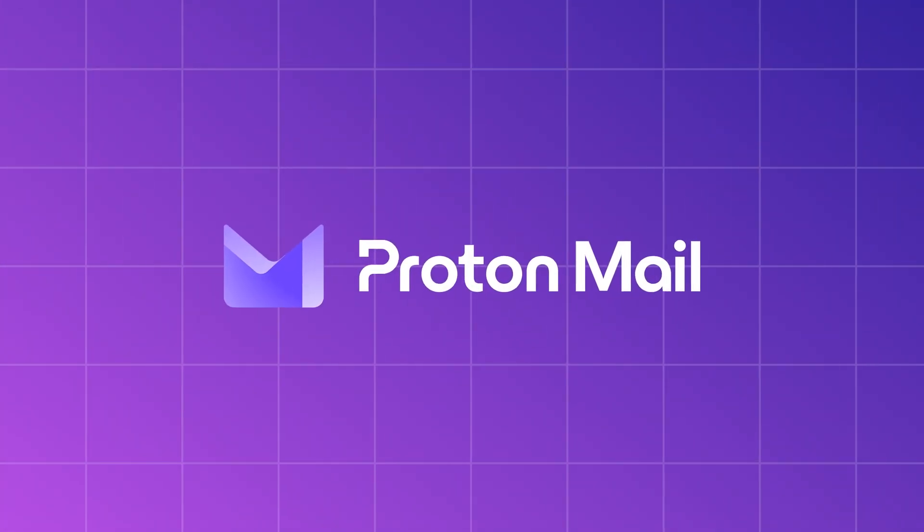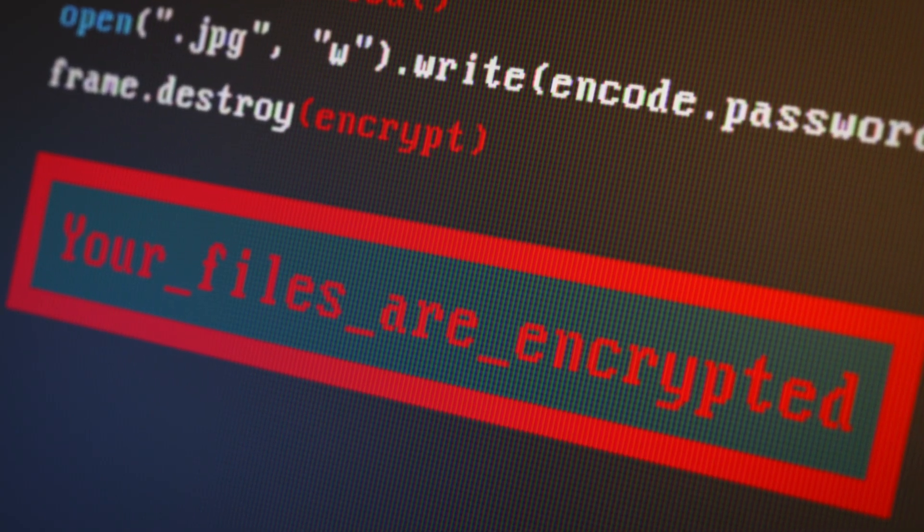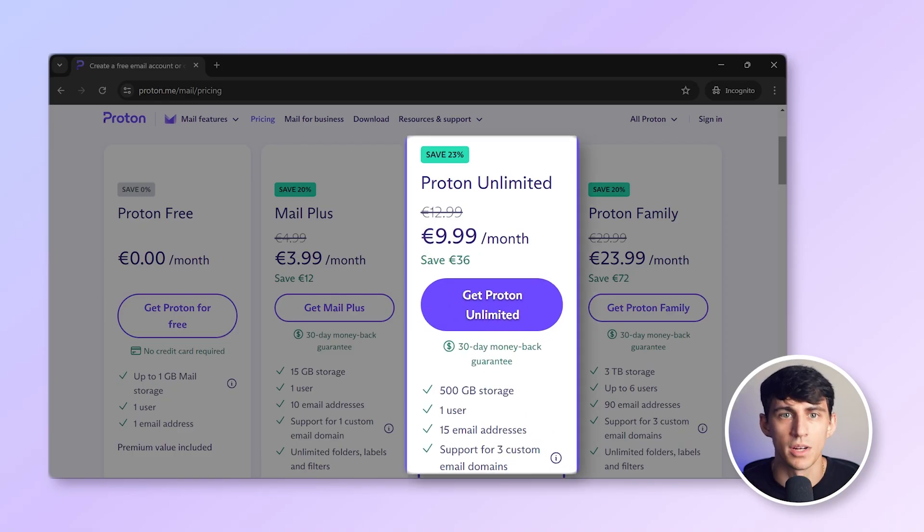ProtonMail is gaining popularity as a privacy-centric email solution, where everything is encrypted and no information is shared. You can create an account without providing any personal details. The free tier offers one gigabyte of storage and a limit of 150 emails per day, which is sufficient for personal usage. However, this free option doesn't allow for creating a business email with a custom domain. For professional users, there's an upgrade available for about 10 euros per month.